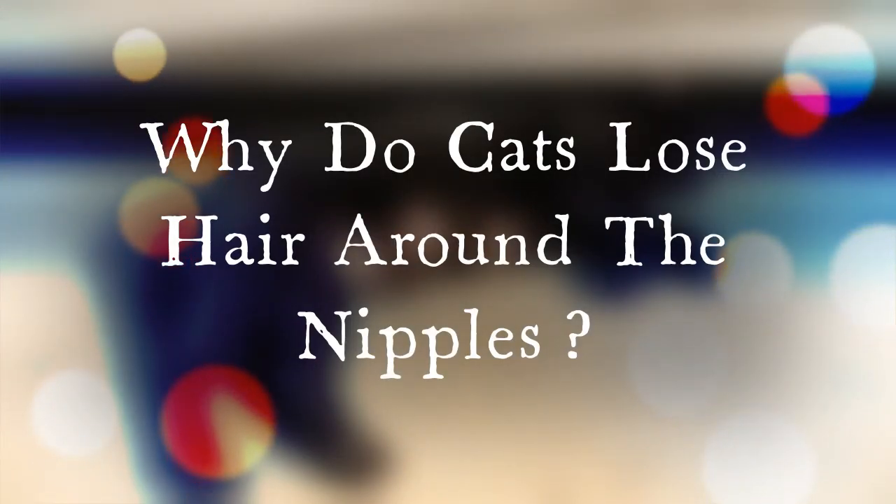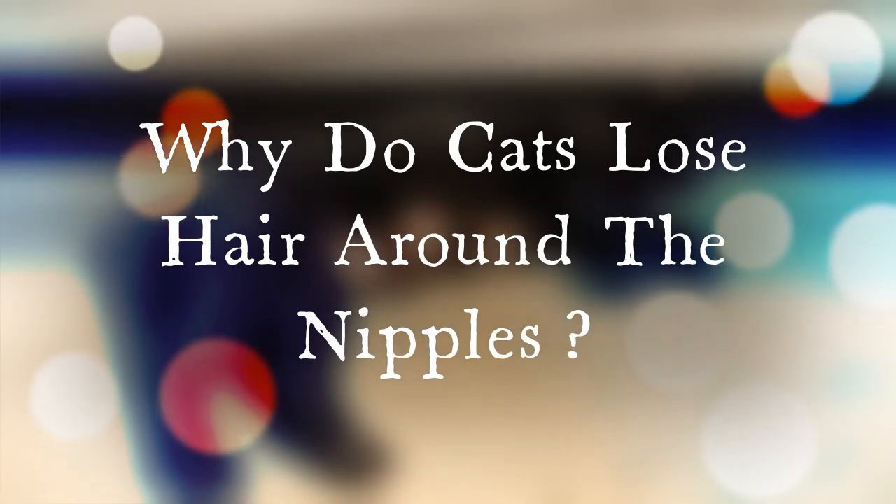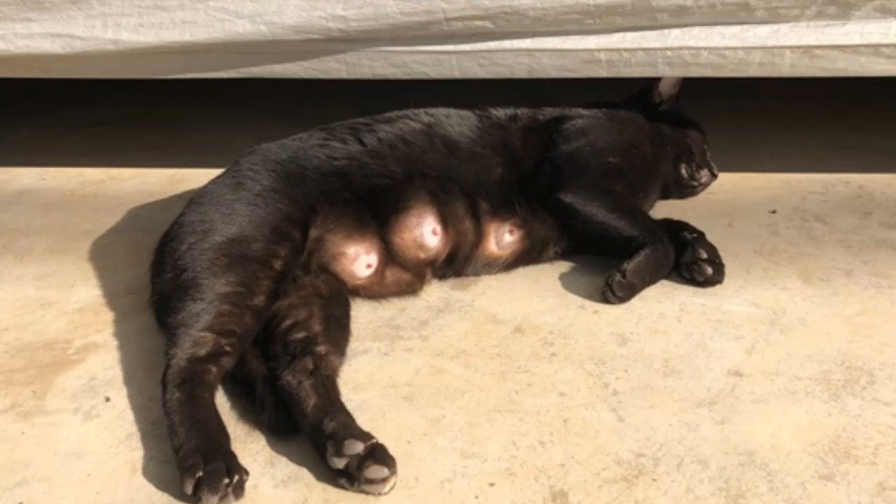Fur loss around the nipples is not natural. If this does occur, fleas or mites could be to blame, although it is a bit rare for bites to happen in this location. Another explanation could be psychogenic alopecia. This is a form of self-trauma and over-grooming. Cats that are severely stressed and anxious to this degree will often pull out large chunks of fur.